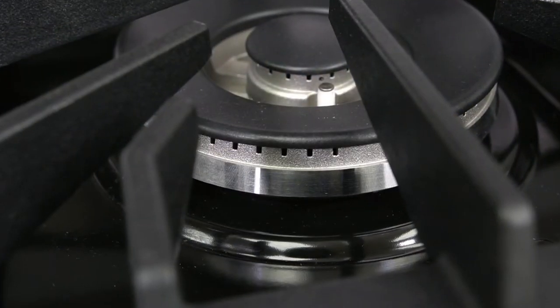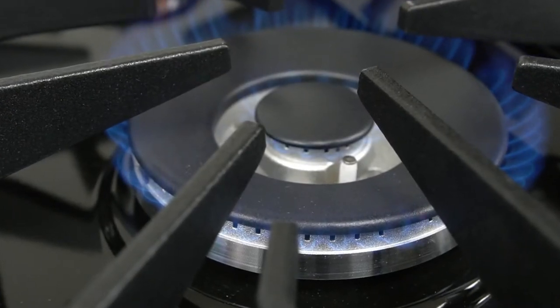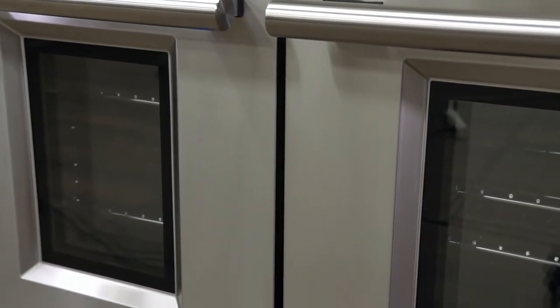One burner is sealed and has a double entry gas line which allows you to simmer as low as 1,000 BTU. The durable stainless steel type 304 is made with chromium and nickel to provide the best protection against corrosion.